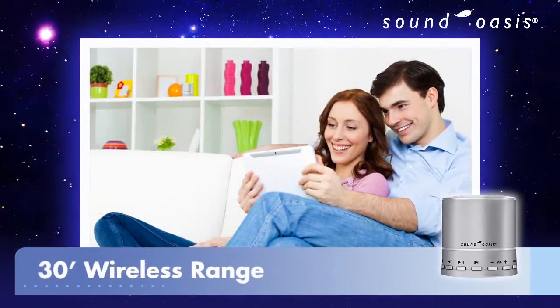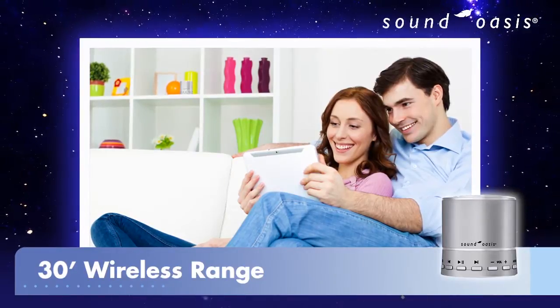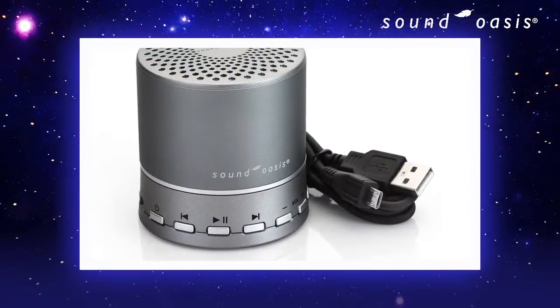It is rechargeable and wireless, so you can play music from your mobile device up to 30 feet away. You can also keep it plugged in with the included USB cable.